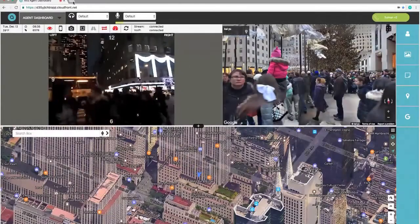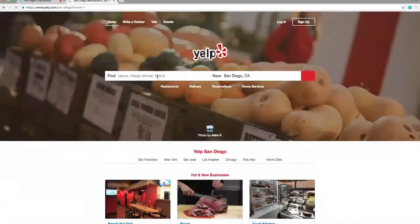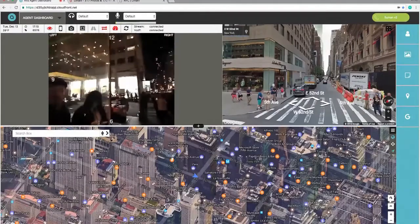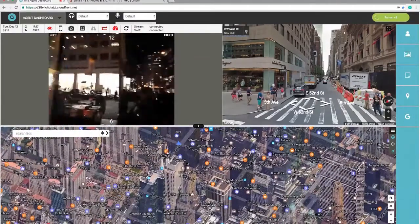The best restaurant to go to nearby — let me find out what Yelp has to say about that. I see Limani. It has four stars with 170 reviews. According to my GPS, we need to continue down West 52nd.